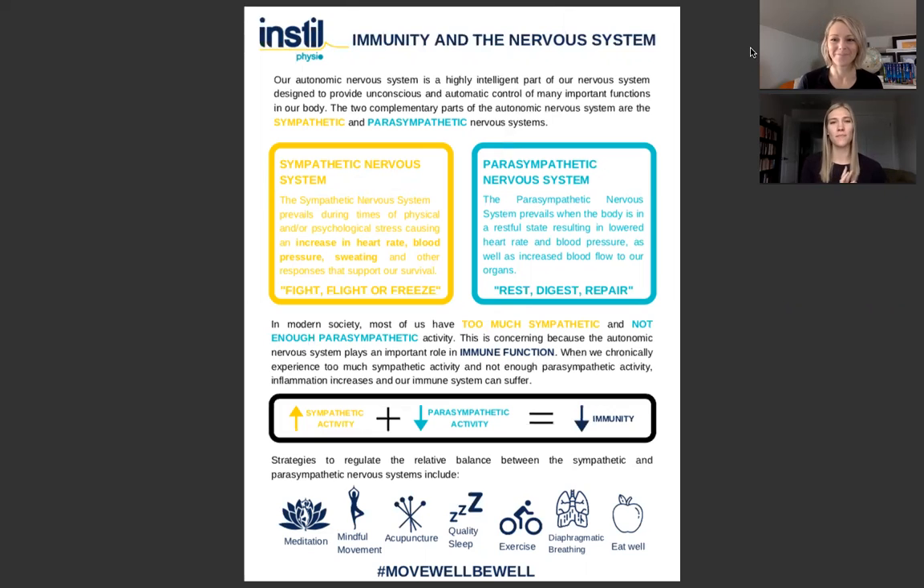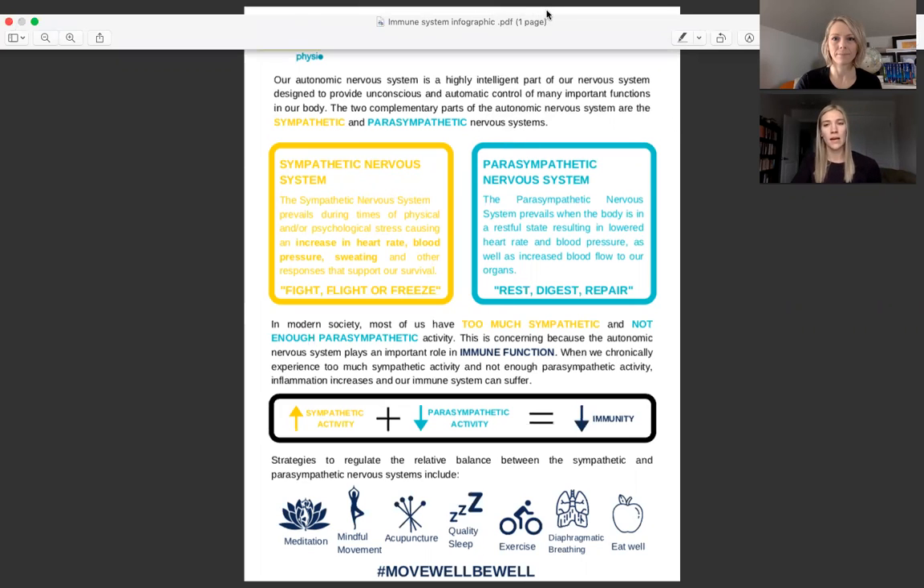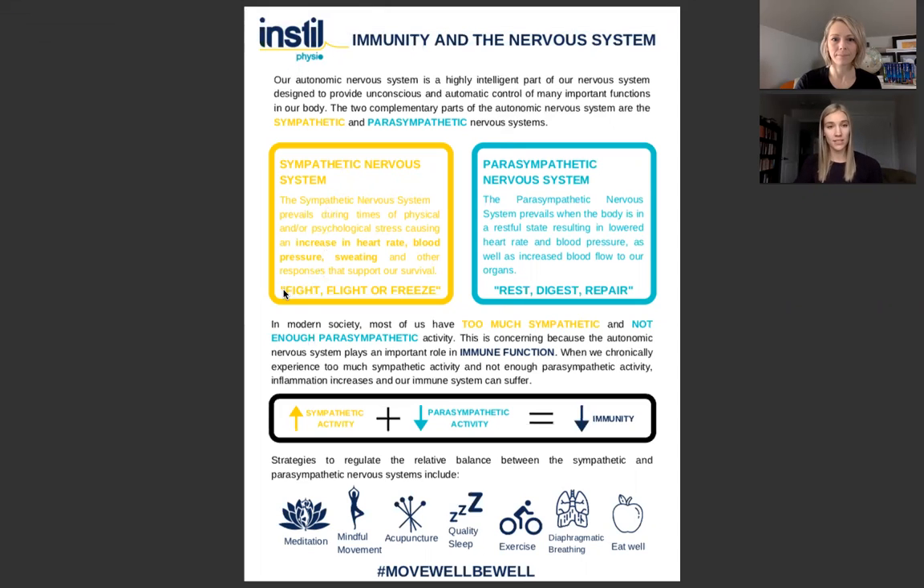The part of the nervous system we're going to talk about today is the autonomic nervous system — the automatic part of your nervous system, the part that we don't have conscious control over. The autonomic nervous system can be divided into two parts: the sympathetic nervous system and the parasympathetic nervous system. The sympathetic nervous system is the part that helps us respond to stressful situations. It is a primitive response, designed to protect us from danger, and it responds similarly regardless of whether the stress is physical or psychological. It causes an increase in heart rate, blood pressure, sweating, and other responses meant to support our survival.